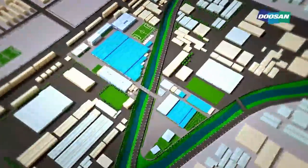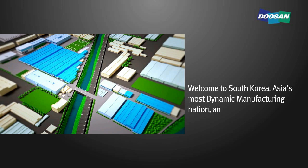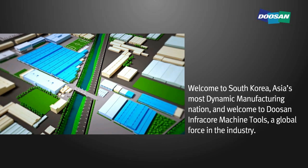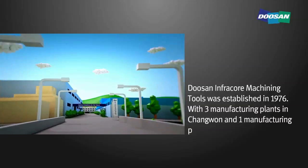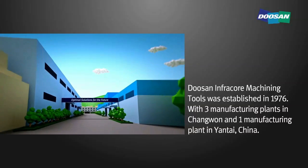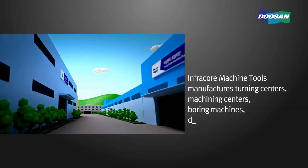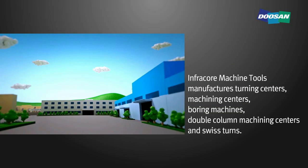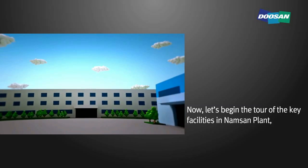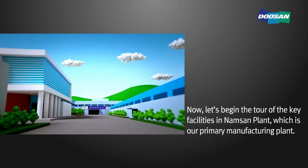Welcome to Doosan Infracore Machine Tools. Doosan Infracore Machine Tools was established in 1976, with three manufacturing plants in Changwon and one manufacturing plant in Yantai, China. Doosan Infracore Machine Tools manufactures turning centers, machining centers, boring machines, double column machining centers, and Swiss lathes. Now let's begin the tour of the key facilities in Namsan plant, which is our primary manufacturing plant.